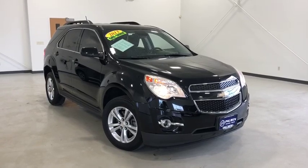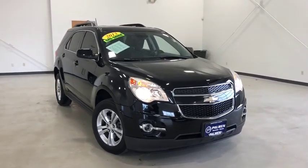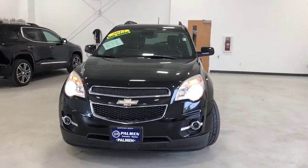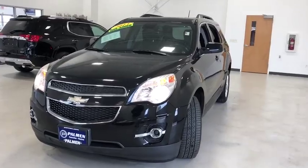Take a ride in the 2013 Chevrolet Equinox. Fuel efficiency, safety, and value equals the Chevy Equinox. This vehicle has less than 110,000 miles.